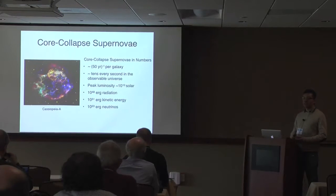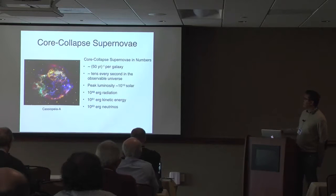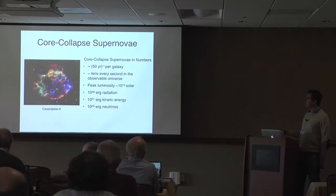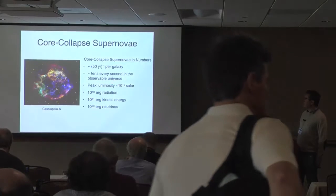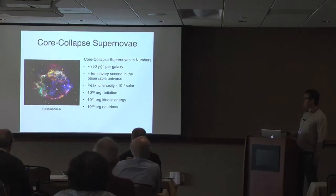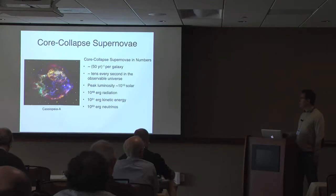Core collapse supernovae represent basically the end stage of evolution of massive stars. When stars exhaust their nuclear fuel, they undergo collapse and they explode as supernovae. There is roughly one every 50 years in a galaxy like our own — we are actually long due for a galactic supernova. Accounting for all galaxies in the observable universe, this sums up to tens every second, of which we observe roughly a few every day thanks to surveys.